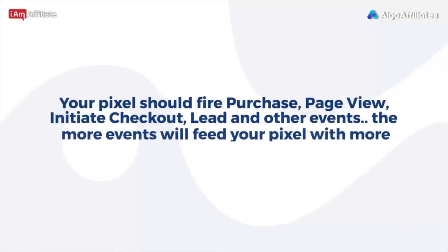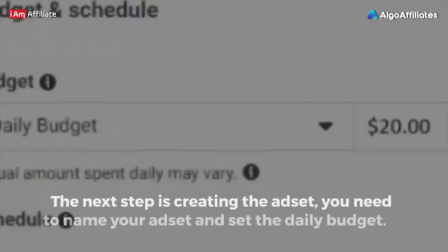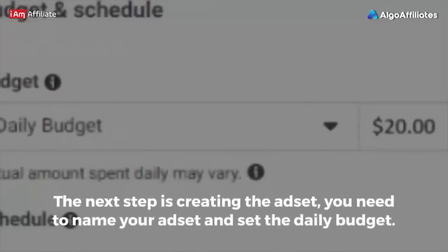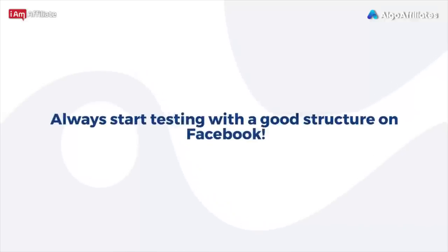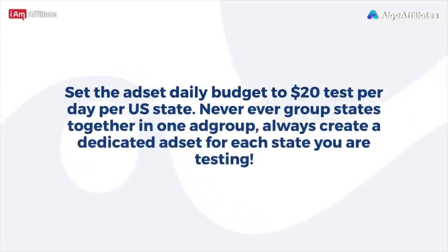Your pixel should fire purchase, page view, initiate checkout, lead, and other events. The more events you fire, the more data feeds your pixel, which equals better results. The next step is creating the ad set — name your ad set and set the daily budget. Always start testing with a good structure on Facebook. Set the ad set daily budget to $20 per day per U.S. state. Never group states together in one ad set — always create a dedicated ad set for each state you are testing.